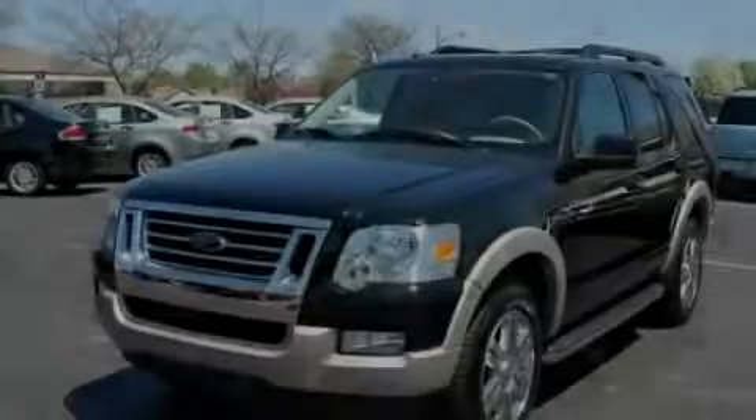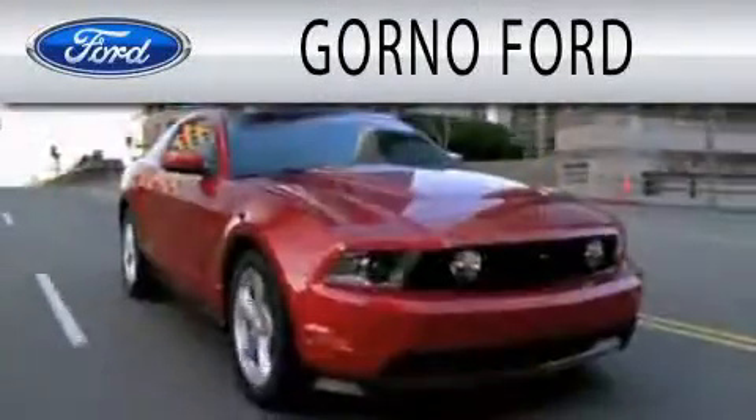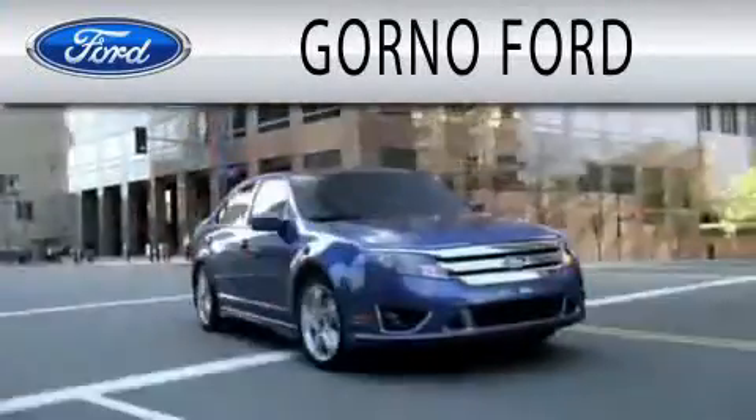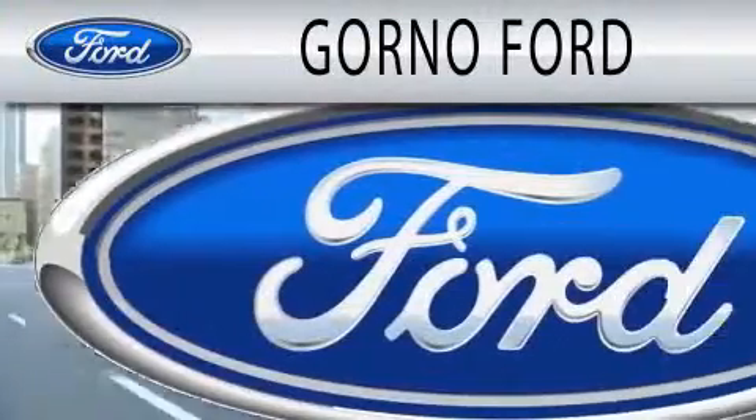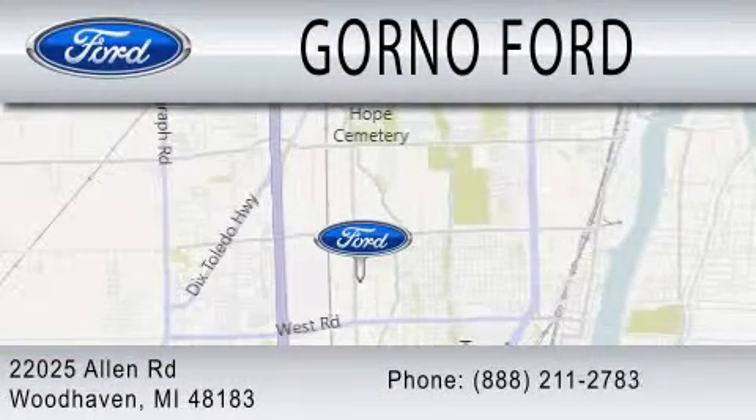Contact us today to arrange your test drive. GORNO Ford is dedicated to doing everything possible to ensure that the experience you have selecting your next vehicle is as pleasant as possible. We are located at 22025 Allen Road in Woodhaven.